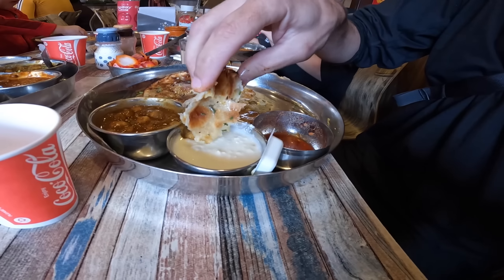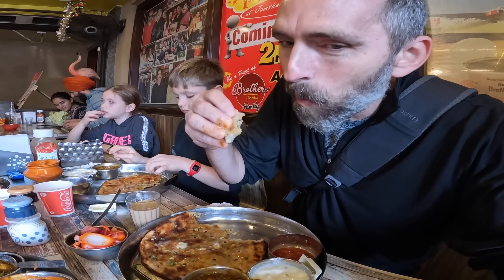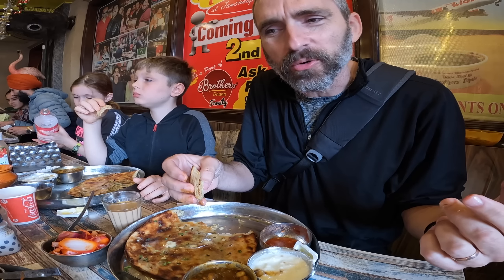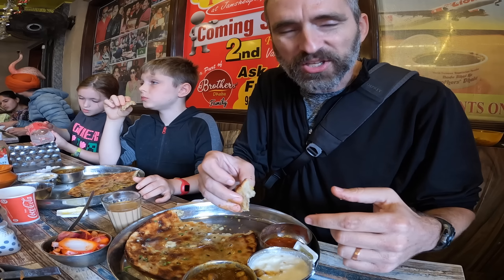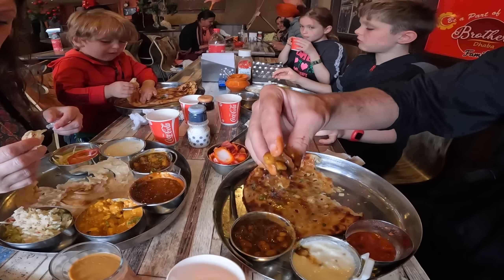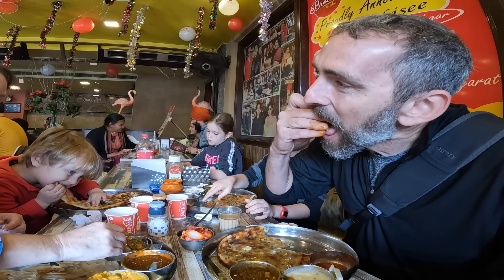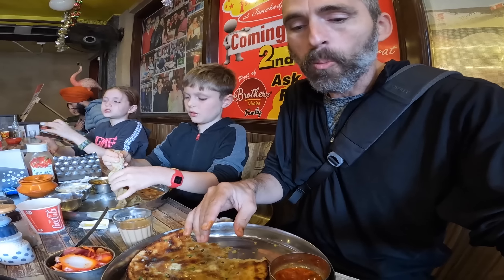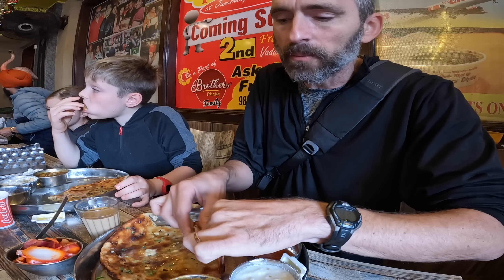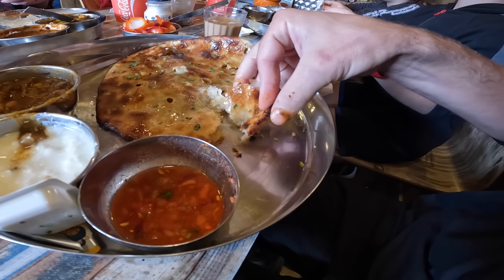Let's give the curd a try — oh, it is so buttery! Fresh curd is different than yogurt — it's kind of curdled with chunky pieces, but very good. But the chana, for me, is where it's at. It has a spice to it — a little kick. It's not like multi-layers of spice, it just kind of gets you and then it ends. It's almost more like a cinnamon-clove spice, not like chili at all.